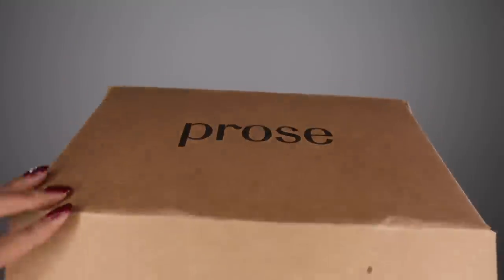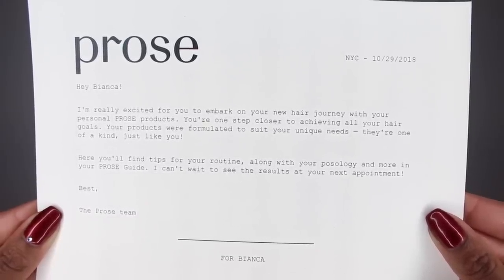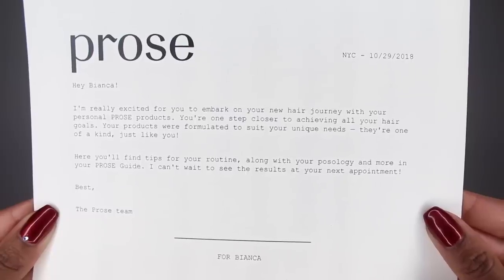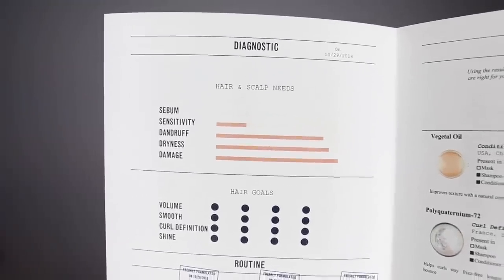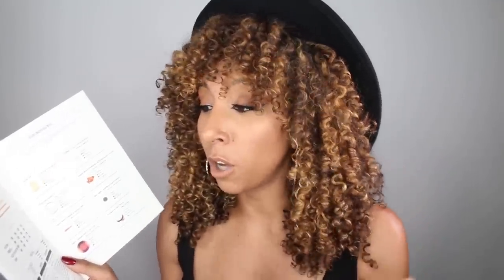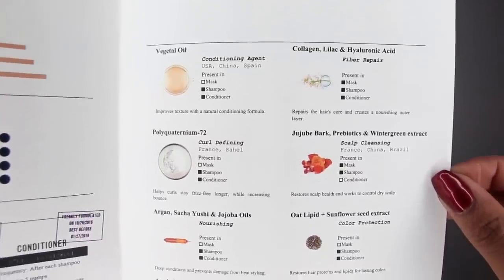Once your products arrived — they're coming from New York, so it took me about 10 business days here in California — there's a paper on the inside that says, 'Hey Bianca, I'm really excited for you to embark on your new hair journey with your personalized Prose products. You're one step closer to achieving all your hair goals. Your products are formulated to suit your unique needs, they're one of a kind just like you.' Then there's a sheet inside that tells you exactly what you ordered based on your survey results — my dryness, dandruff, damage, sensitivity, sebum — and your hair goals like volume, smoothness, curl definition, and shine.